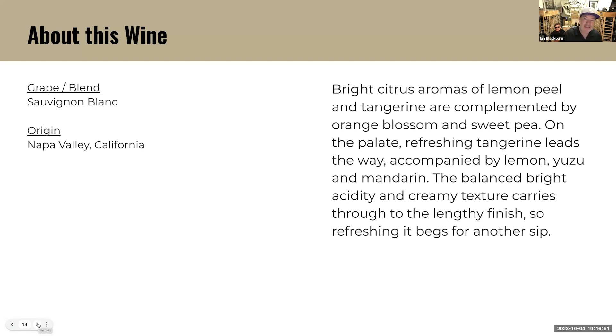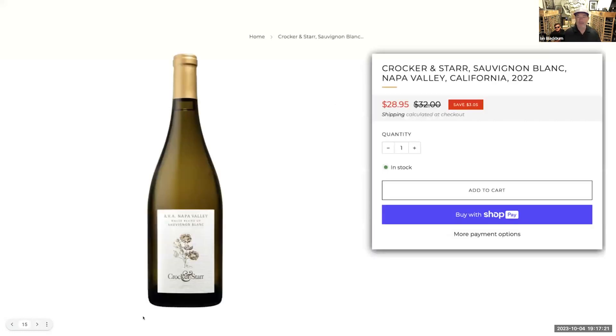Check out the description: bright citrus aromas of lemon peel and tangerine are complemented by orange blossom and sweet pea. On the palate, refreshing tangerine leads the way accompanied by lemon, yuzu, and mandarin. I love that use of yuzu in the description because you can totally get it there. The balanced, bright, acidic and creamy texture carries it through its lengthy finish. So refreshing — it begs for another sip. $28.95. Love the package, love the label. The nose is very elevated. Let me know what you guys think.